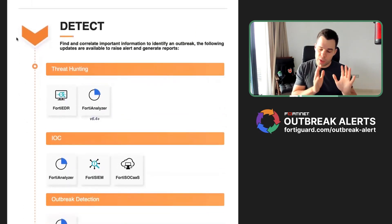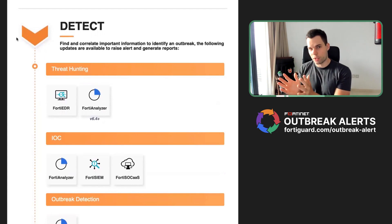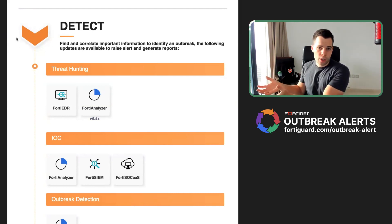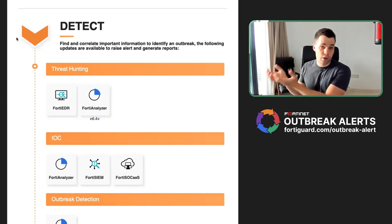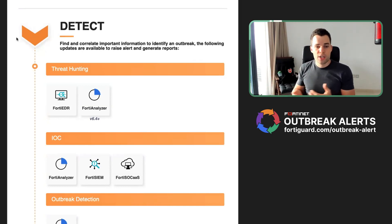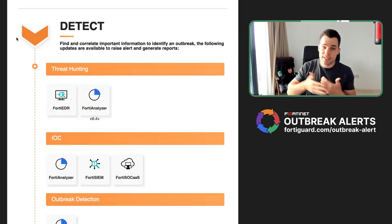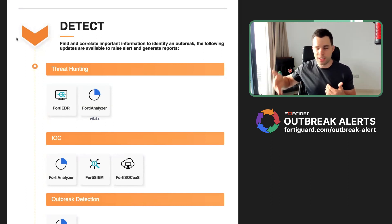Protection is really important, but detection might be even more important because attackers usually find a way into specific networks one way or another if they have enough resources and time. There are cases where people bring their own hardware into corporate environments and they're already infected from their home networks. A cyber attack is not something which happens in one second — it takes time: days, sometimes weeks, even months.